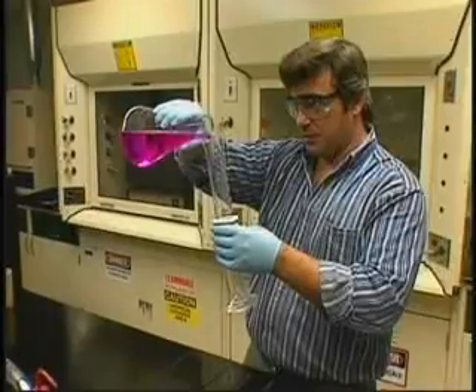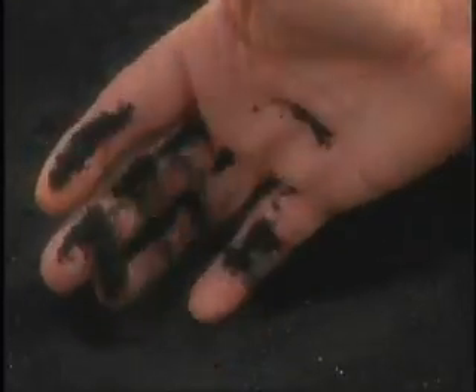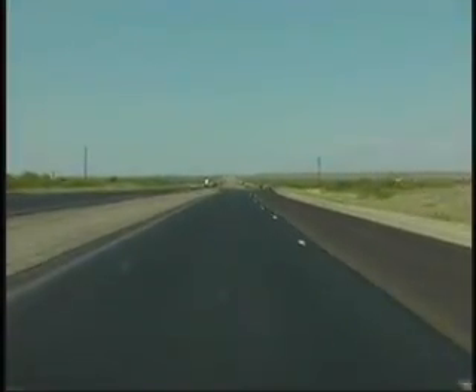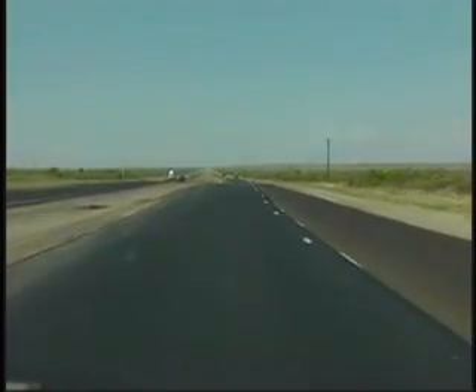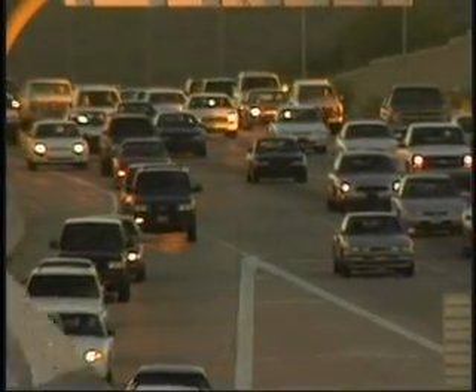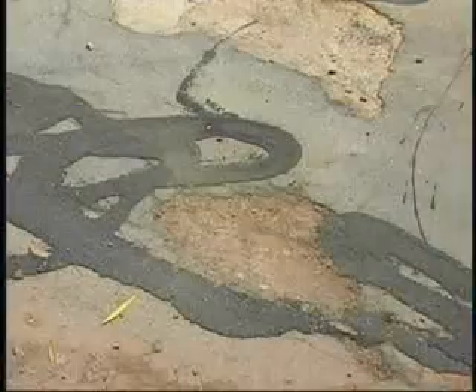Thirty years of laboratory and field testing has proven that adding crumb rubber from old tires to conventional asphalt cement produces a pavement that lasts much longer. And that added durability is just one of the benefits of this remarkable paving material. Portland cement concrete pavement is a rigid surface, and conventional asphalt becomes brittle with age and oxidation, but the ground they cover is constantly expanding and contracting with temperature and other element changes.